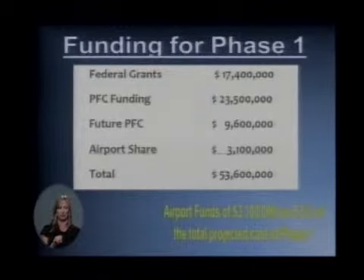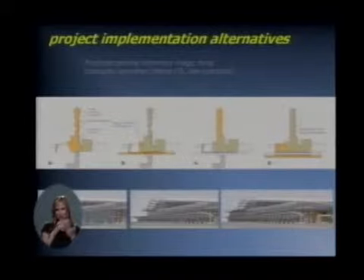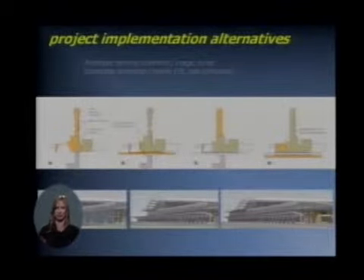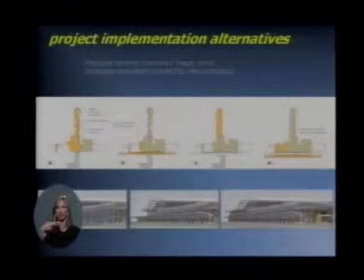We are very confident that we're going to be able to move forward and complete that first phase of the project. So with the first phase done, the question is what about the second phase of the project? The purpose of the slide is to show you just some ideas on how we could phase in the second phase of the project.